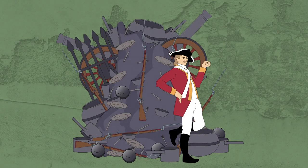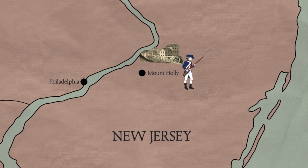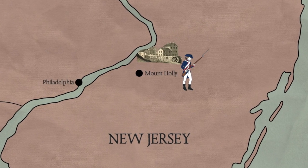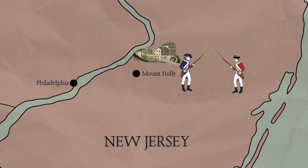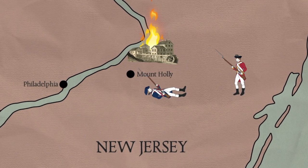So when war broke out, the British had a stranglehold on munitions supplies, and colonial ironworks that did exist often became a focal point for conflict. Whenever the Redcoats took a Patriot ironworks, like the one in Mount Holly in New Jersey, they methodically destroyed it.